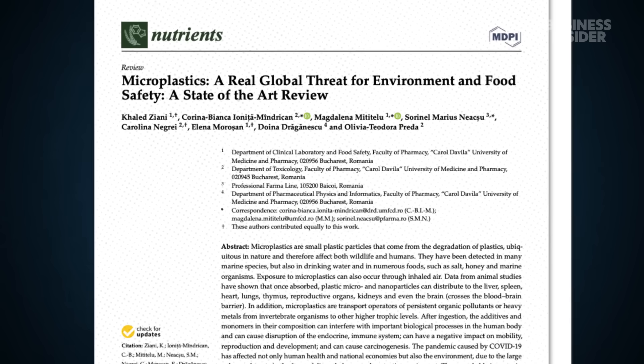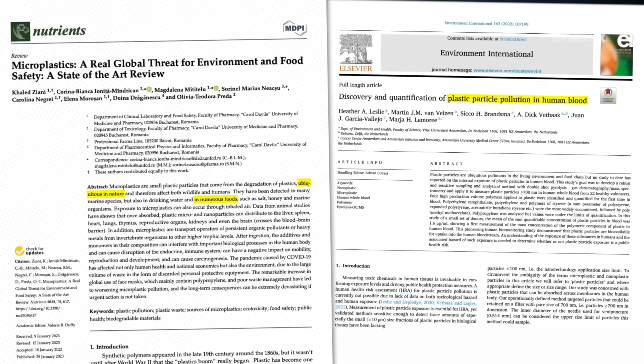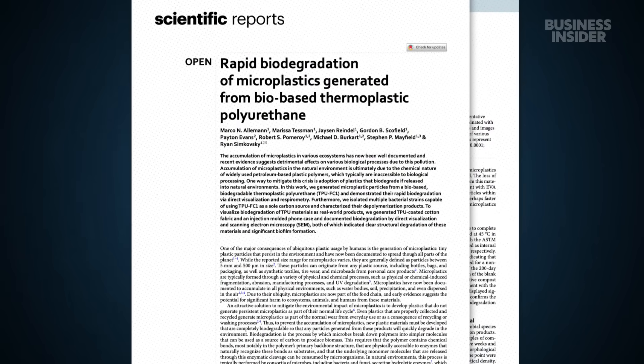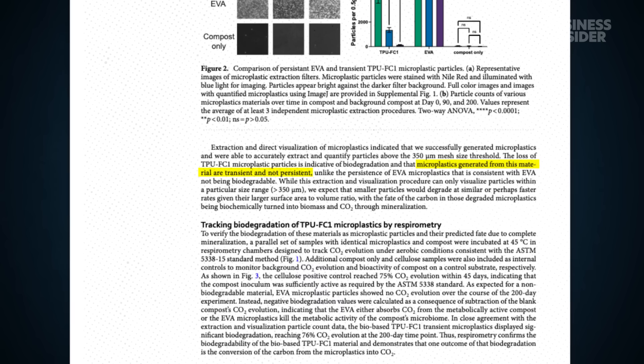Other research has found microplastics basically everywhere — in nature, in food, and in our bodies. In 2024, the BlueView team published a peer-reviewed paper showing its product does not create persistent microplastics as it breaks apart and biodegrades.